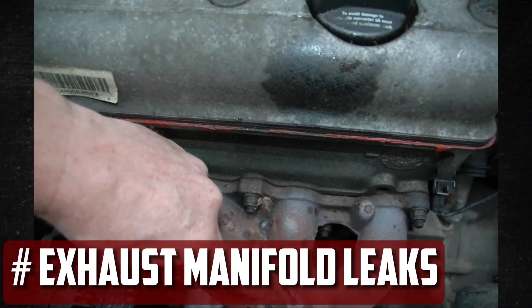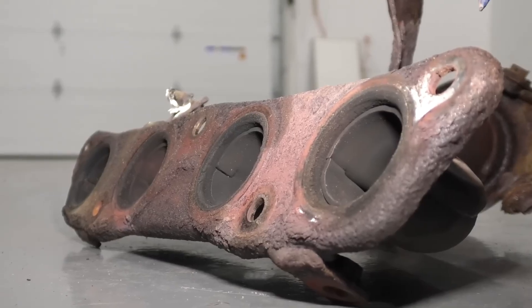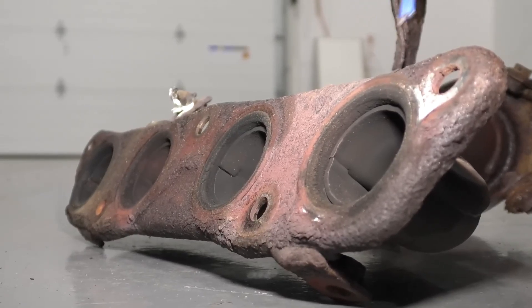Look for exhaust manifold leaks. If you listen for an exhaust leak, you might be able to locate it. While the engine is cold, start it and listen for any manifold noises. At the leak's origin, soot stains might also be visible.